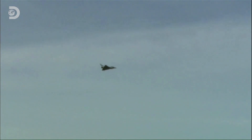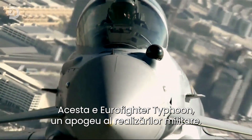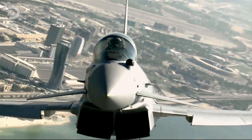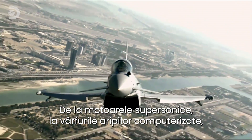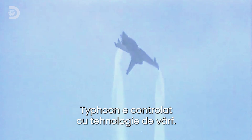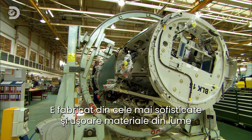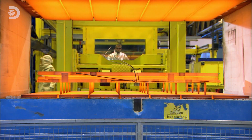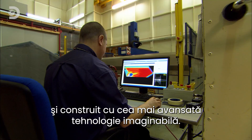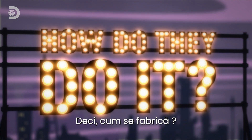Is it a bird? No, it's a plane — but not just any plane. This is the Eurofighter Typhoon, the pinnacle of military hardware. From its supersonic engines to the tips of its computer-adjusted wings, the Typhoon is controlled with cutting-edge tech, constructed from some of the most sophisticated lightweight materials on earth and built using the most advanced engineering imaginable. So, how do they do it?